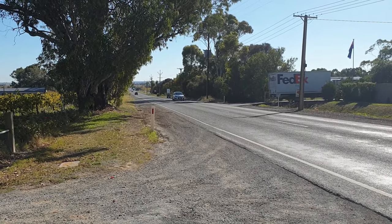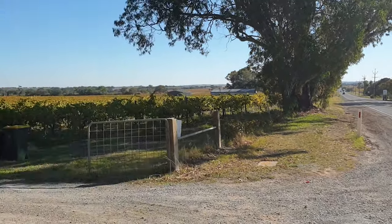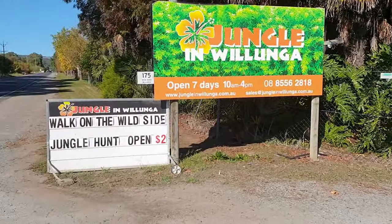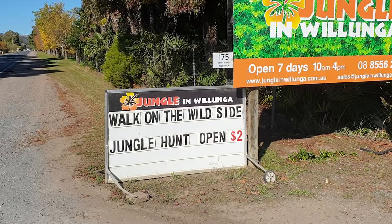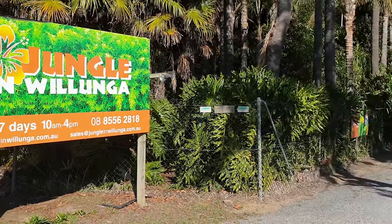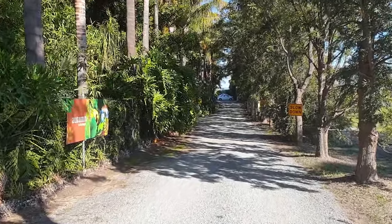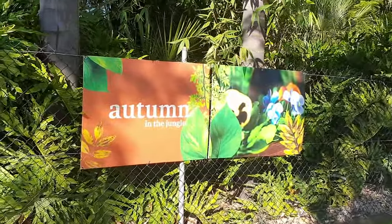We've just arrived at Wollunga. McLaren Vale is just a few kilometers up the road. We've got this beautiful vineyard here and there is the driveway to Jungle in Wollunga. Behind this beautiful bright sign is a jungle garden. We enter this driveway here and we've got autumn in the jungle.